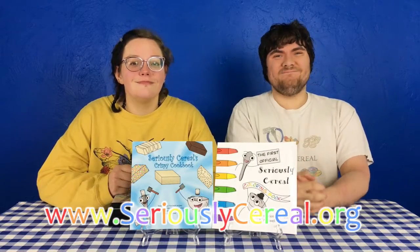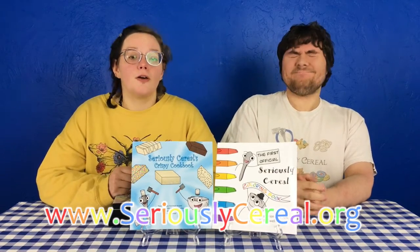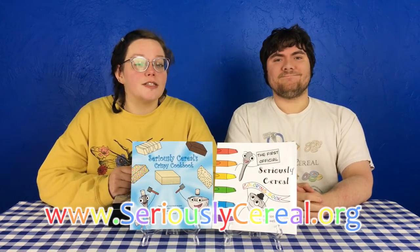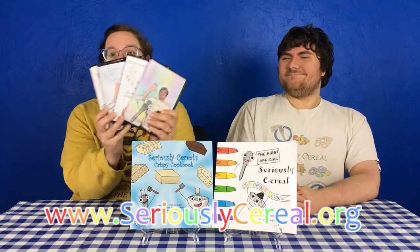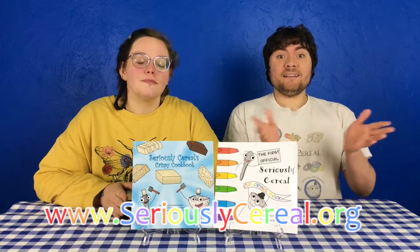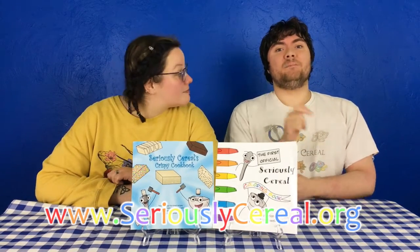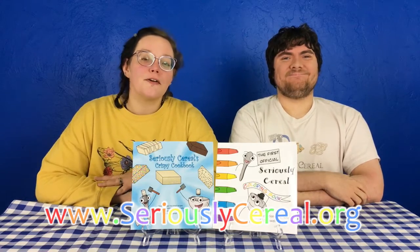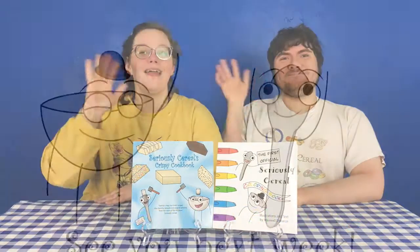Thanks for watching, everyone. We're not big enough to be paid by YouTube, but you can support the show by going to www.seriouslyserial.org and buying a book, a DVD, or a T-shirt. We still love to hear from you, so email us at blueforgefilms. Seriously Serial will be back next week with an all-new episode with a cereal cake theme. See you guys then. Bye!